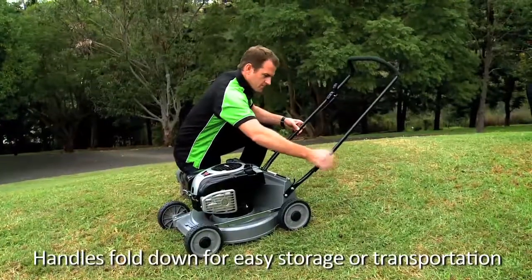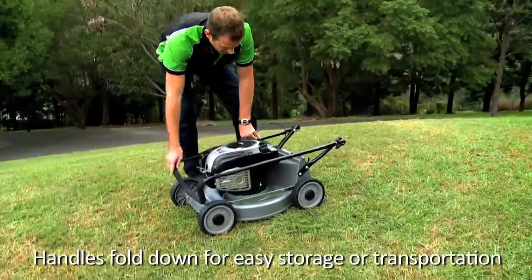The handles also fold down for easy storage or transportation. The TNO-12 is a high-quality mower that will give many years of trouble-free service, backed by TPE's four-year warranty and national dealer network. Remember, with TPE, it's too easy.